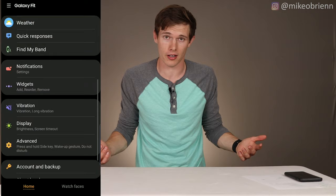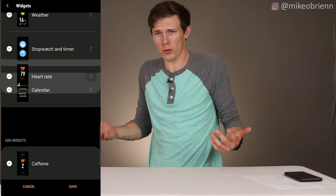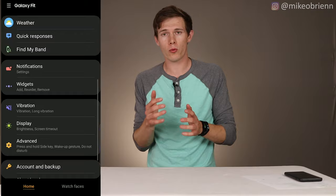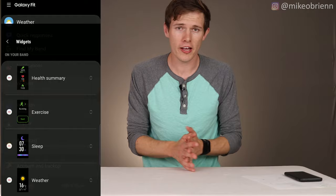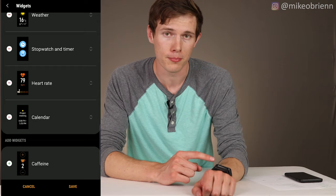You also have a calendar on the Galaxy Fit. More broadly, you can customize which widgets you want — if you don't care about step count or weather, you can remove those. You can add widgets like caffeine tracking, water intake, or a tally counter. The calendar is a big one not available on the Mi Band; being able to look at your watch in the morning and see all of today's events is really nice to have.